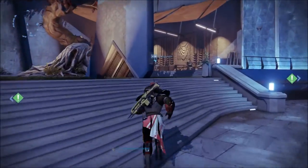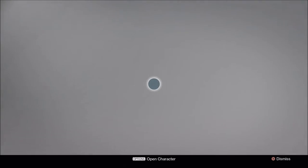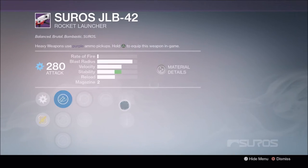I'm currently trying to get a Truth rocket in legendary form, so I ordered both the JLB-42 and 47 last week. Hopefully get some Grenades and Horseshoes in this.